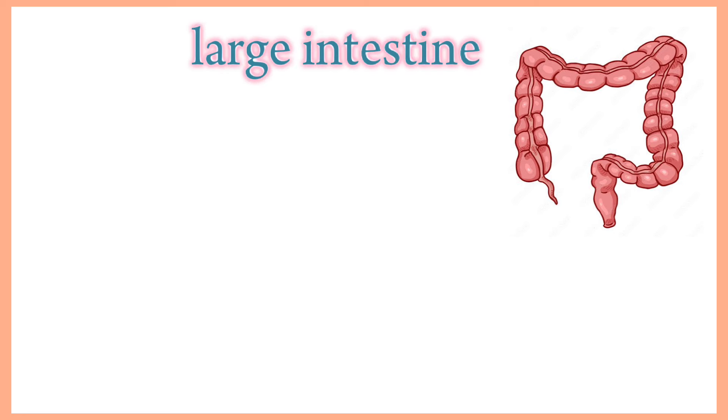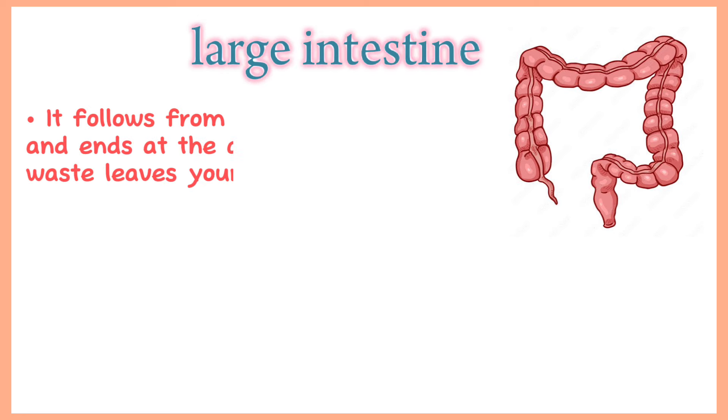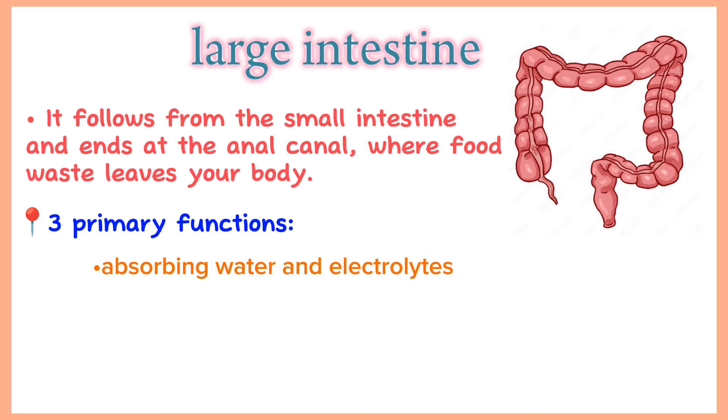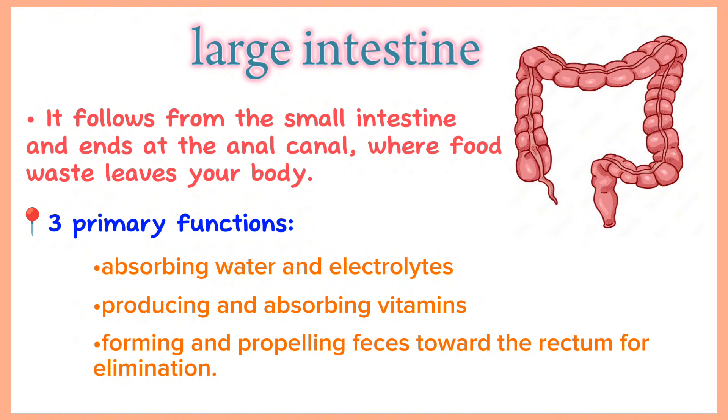Large intestine. The large intestine is the last part of the gastrointestinal tract. It follows from the small intestine and ends at the anal canal where food waste leaves your body. It has three primary functions: absorbing water and electrolytes, producing and absorbing vitamins, and forming and propelling pieces towards the rectum for elimination.